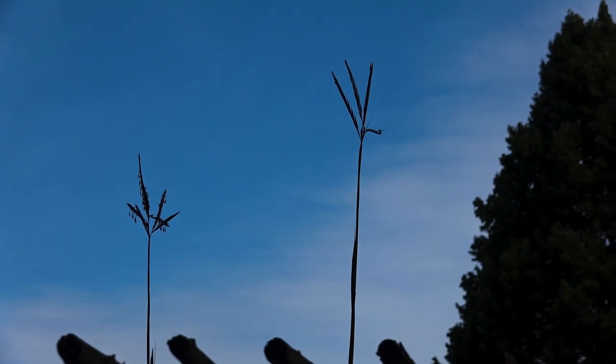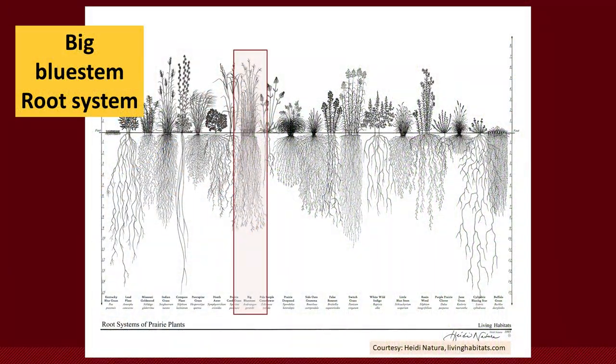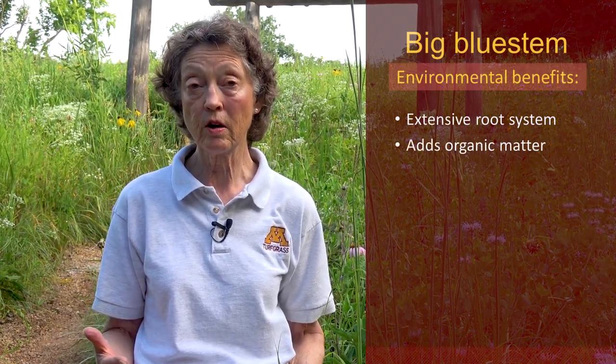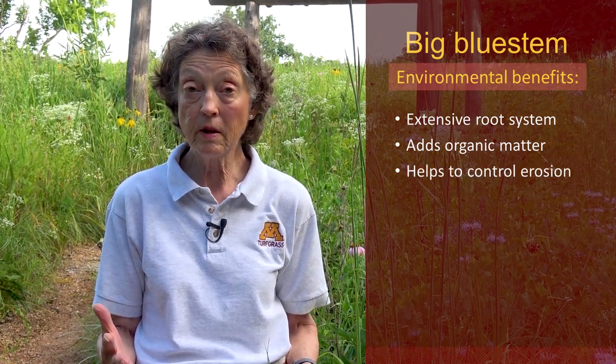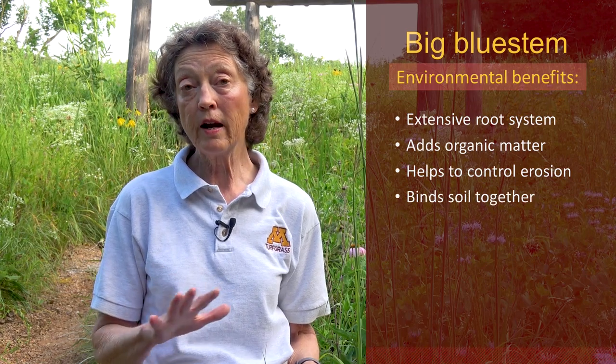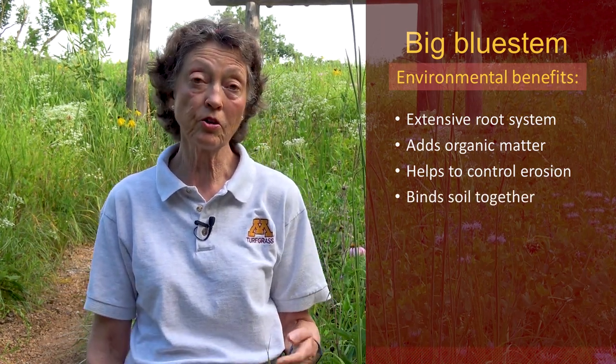Just as large as Big Bluestem is above ground, it has a huge root system below ground as well, and this is one of the benefits of native grasses. They have this huge root system that's very fine or fibrous. It breaks off or sloughs off annually, creating great organic matter in the soil. This huge root system can also slow down erosion and is great for binding soil together, stopping erosion, and improving organic matter.